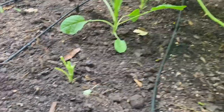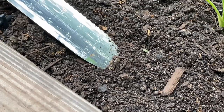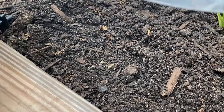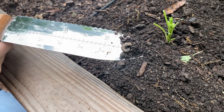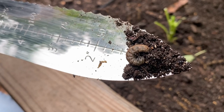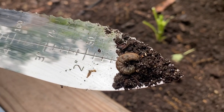Oh, there it is! So this is the culprit that has been destroying our kale.